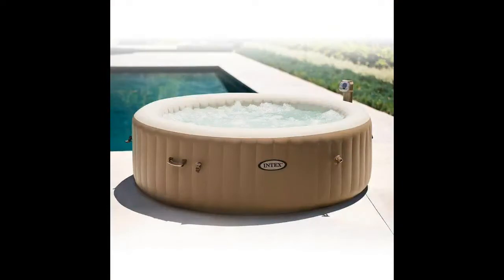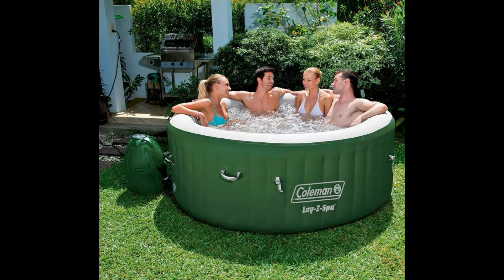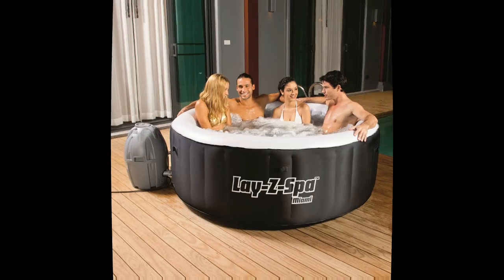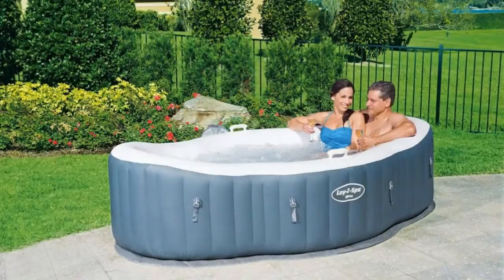Having a hot tub is a dream of many homeowners. Unfortunately, they can be spendy to install as well as maintain. The inflatable hot tub is the classic example of the adage: find a need and fill it. Getting an inflatable hot tub for family use is a great, portable alternative to the original. Finding a good quality inflatable hot tub that's right for you and your family can be a challenge, but we're here to help. So let's take a look at the 5 most popular inflatable hot tubs of 2018.